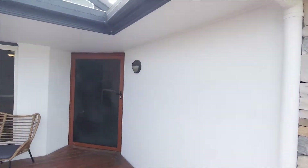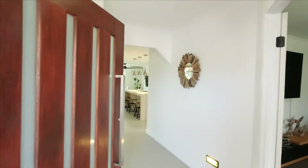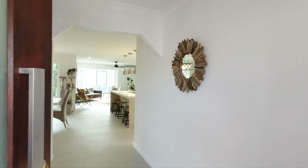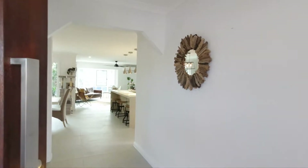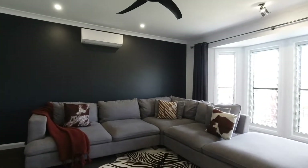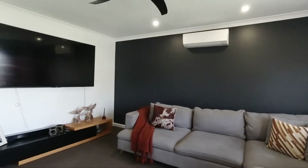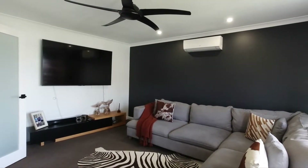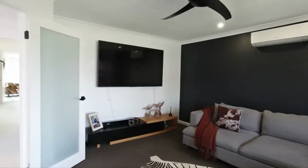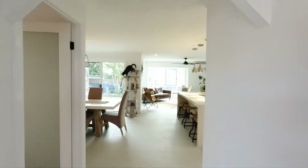As you come up the stairs, there's a lovely entranceway, nice and wide and light. To the right-hand side we'll pan in and see a lovely separate lounge. It can be closed off, it's nice and relaxing — all that light coming in. You've got split system aircon here in the property, one in the main area and one in the lounge.